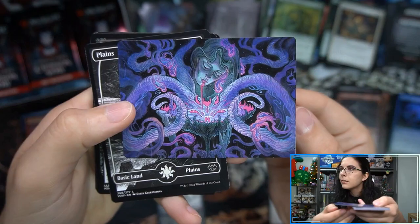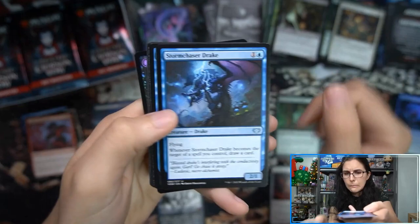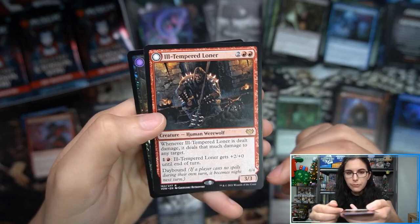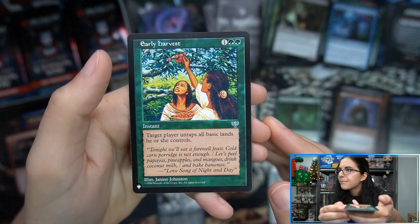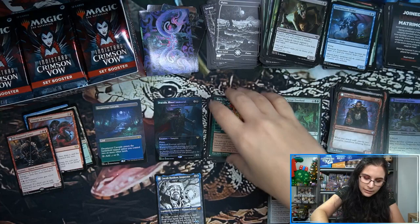This is a cool art card — Demonic Bargain. Three showcase cards in a row: Ill-Tempered Loner, Desperate Farmer, and Early Harvest from... why am I forgetting the set name with the palm tree? Shame on you, Ally — oh, what is the palm tree set? It's on the tip of my tongue, why am I like this?